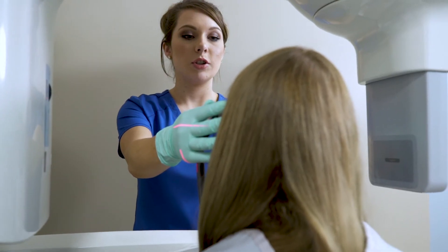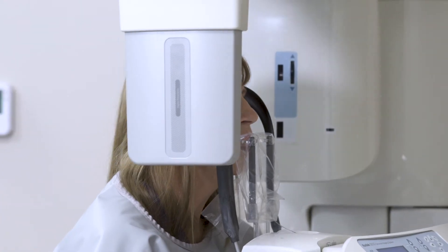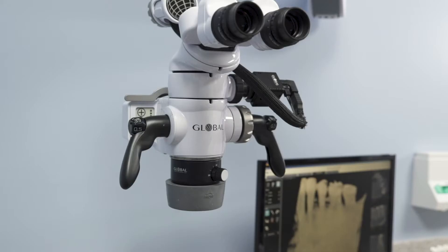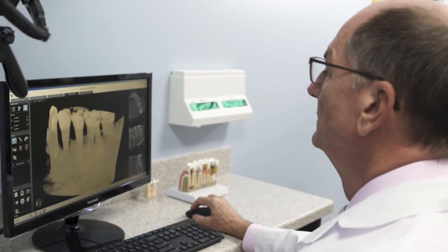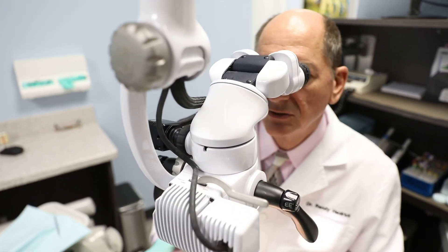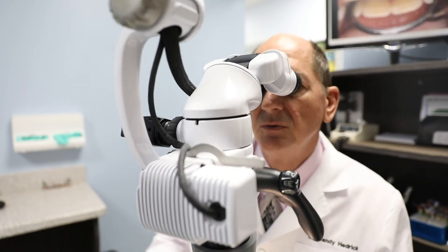We use three-dimensional X-rays when needed to find out why a root canal didn't work out, or what extra anatomy is in there that isn't obvious on a conventional X-ray. This allows us to correct problems and find canals that other people might miss, and it really elevates the level of care we're able to provide by having the microscope and the three-dimensional X-rays.